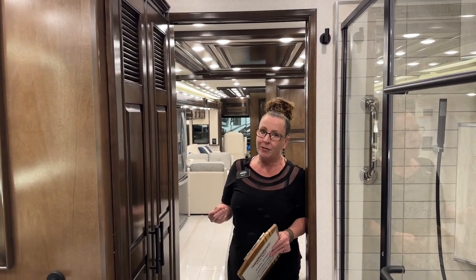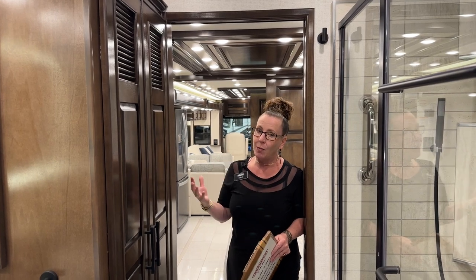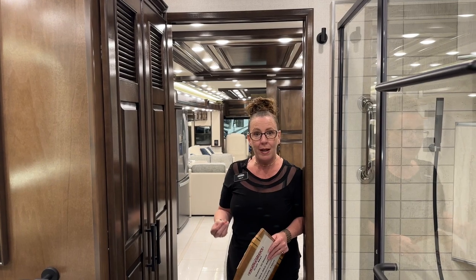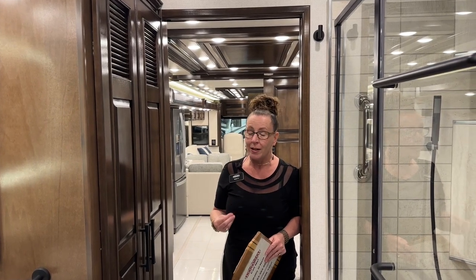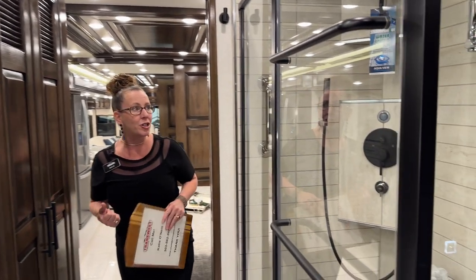This is our very popular 4551 and I can't wait to show you some of the phenomenal changes they've come up with to really make this a reason to consider getting a new London Air. First and foremost, look at this bathroom — I love this shower.